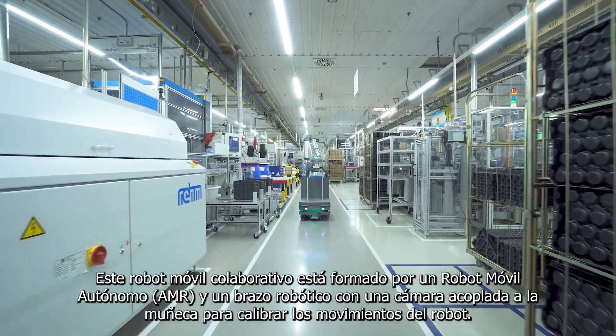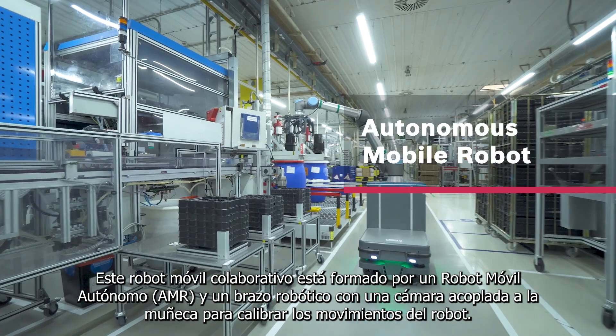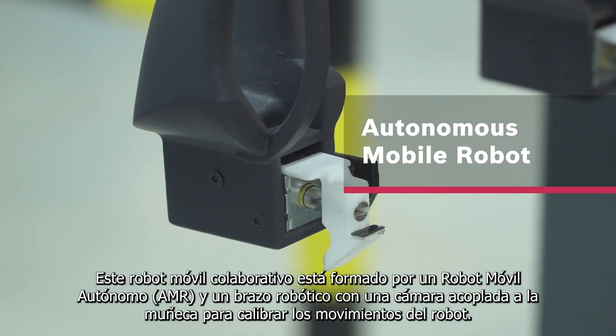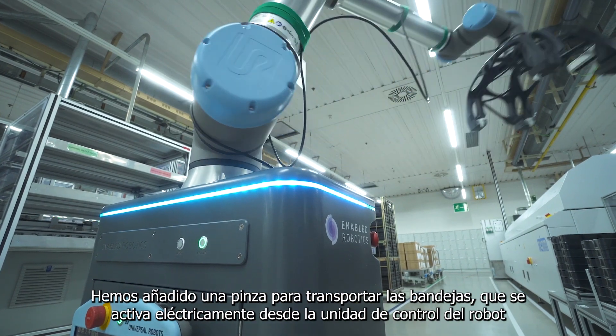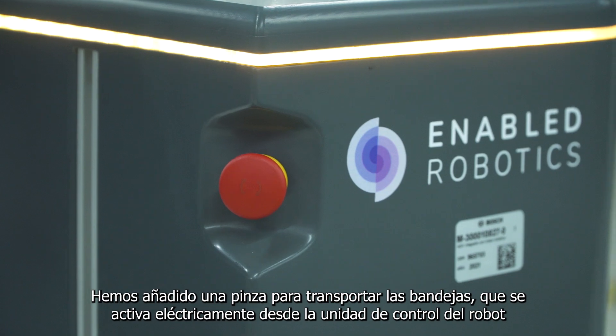This mobile collaborative robot consists of an autonomous mobile robot and a robotic arm with a camera attached to the wrist to calibrate the robot's movements. A gripper has been added for carrying the trays, and it is activated electrically from the robot's control unit.